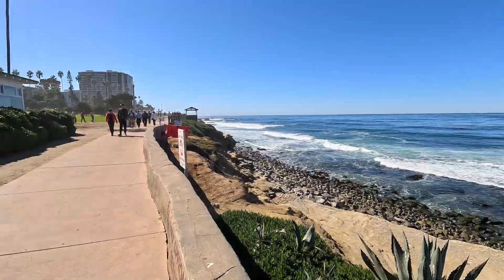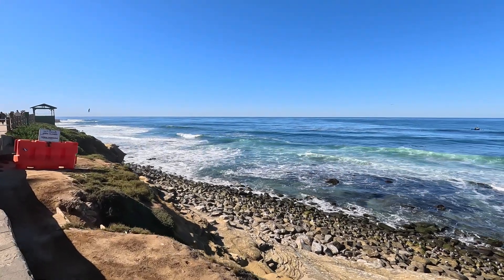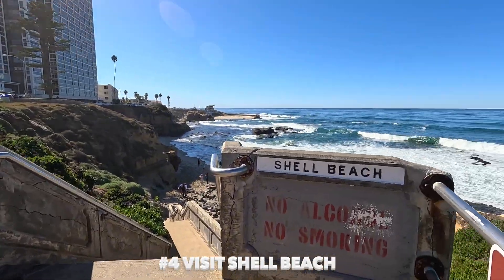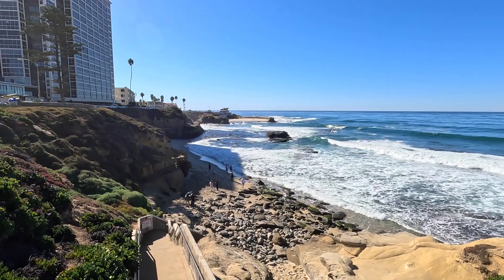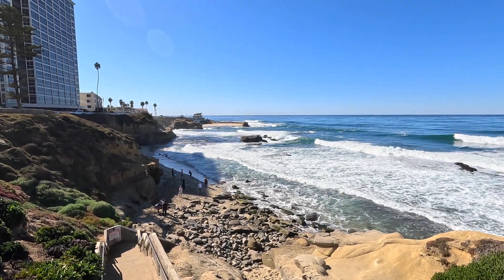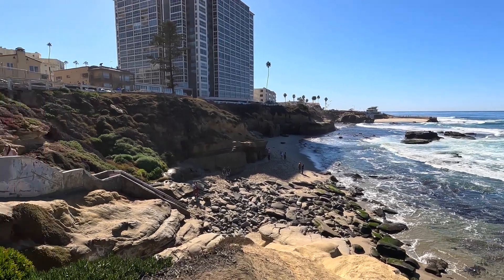I'm actually headed to number four but I want to show you this really pretty coastline that leads to it. This is number four reason why you should visit La Jolla — check it out, this is Shell Beach. Look at the beauty — unbelievable. This is all part of the coastline. Another good shot of Shell Beach. Just to the right of the stairway is a nice little cabana to go under and enjoy the view. Look at this — beautiful. There's the stairway.